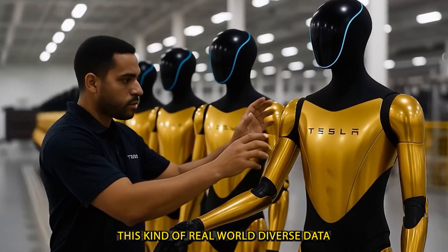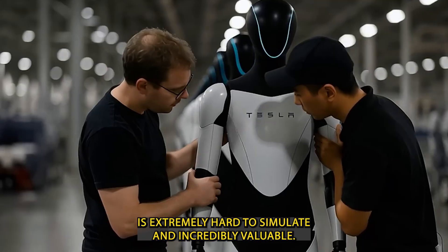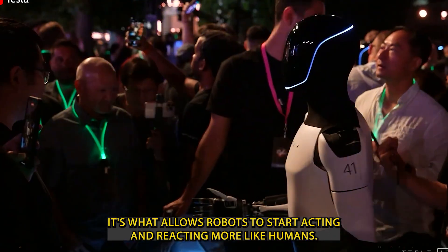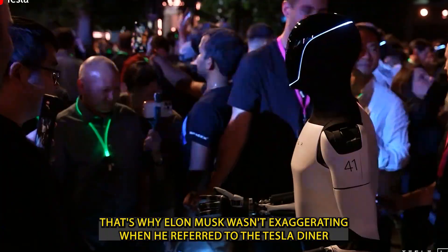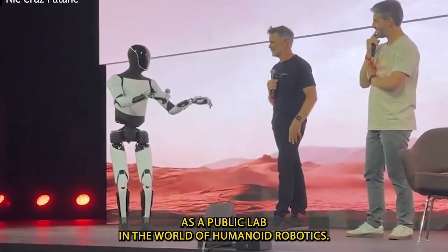This kind of real-world, diverse data is extremely hard to simulate and incredibly valuable. It's what allows robots to start acting and reacting more like humans. That's why Elon Musk wasn't exaggerating when he referred to the Tesla Diner as a public lab.